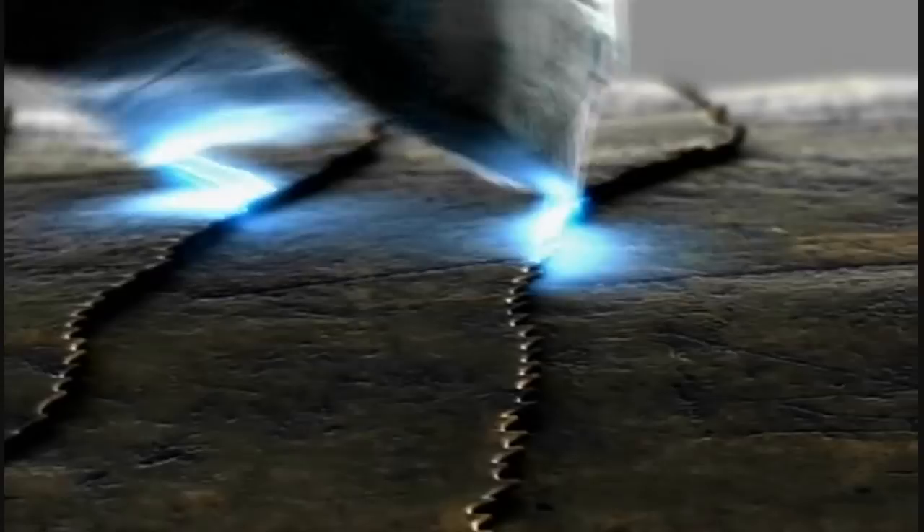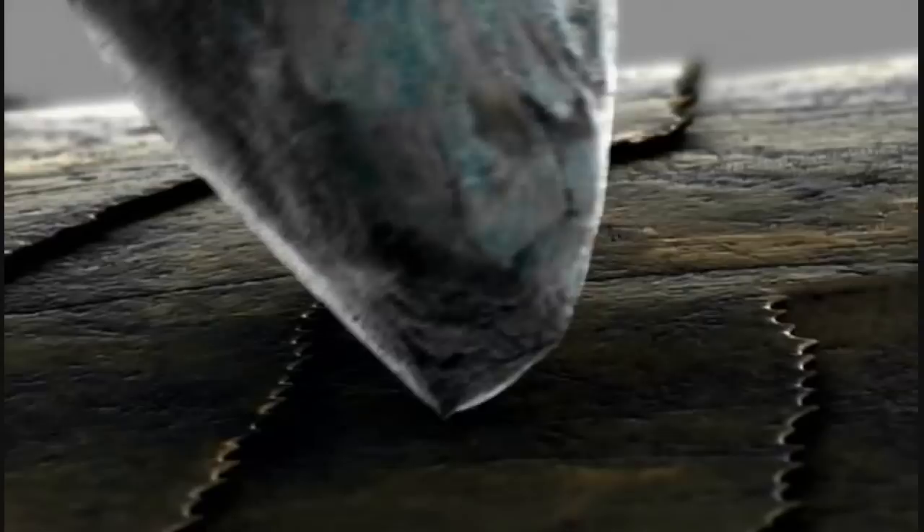The spikes conduct static electricity, stopping the lizard from charging up as it rubs through the sand grains, and therefore stopping the sand grains sticking to its skin.